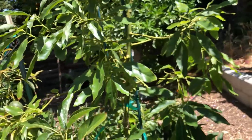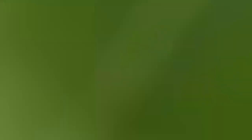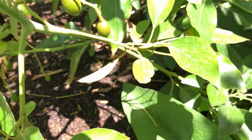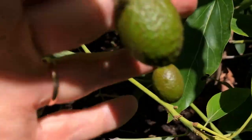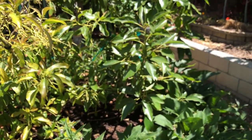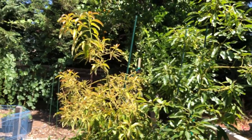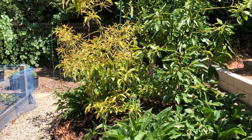I also grafted Kona Sharwil to the sucker of this tree and the graft is growing excellent. It already produces some avocados, so hopefully we will try Kona Sharwil sometime next year. The Reed avocado on the left just finished shedding its old leaves and is starting to grow new leaves for the year.